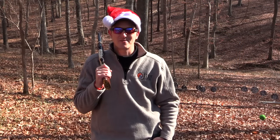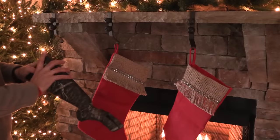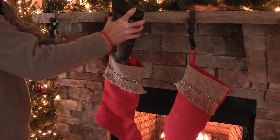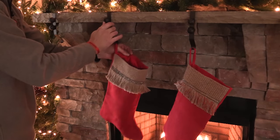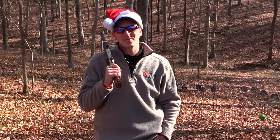If you have an outdoorsman in your life, Henry Repeating Arms has you covered with the AR-7. The AR-7 is the perfect survival rifle and is chambered in .22 Long Rifle. It is perfect for this year's stocking stuffer.